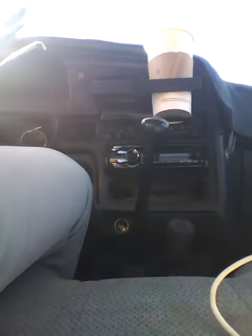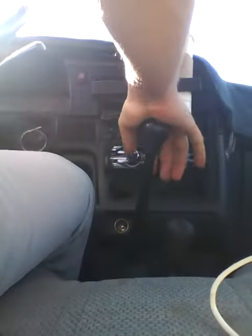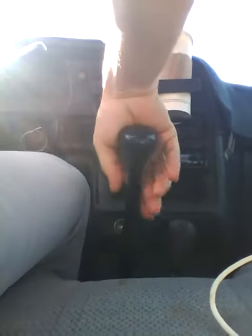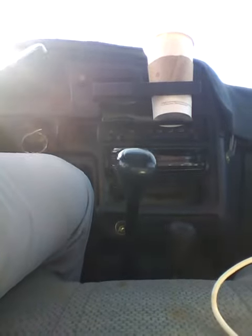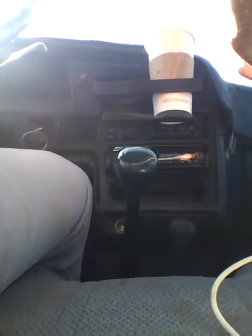What about downshifting? Well, I let her idle down, I reduce my road speed a little bit, feather her out. I'm in neutral. A little bit of gas, a little bit of throttle, and there you go — I'm in fourth gear now, folks. I did it slow so I could tell you what I'm doing.